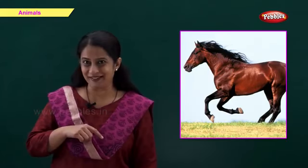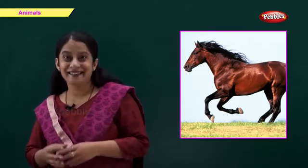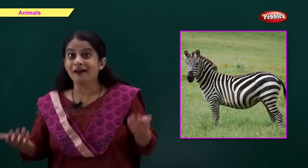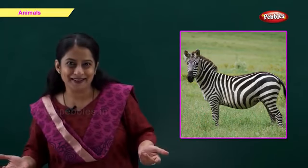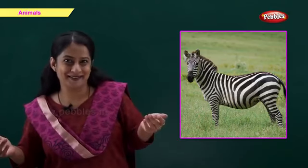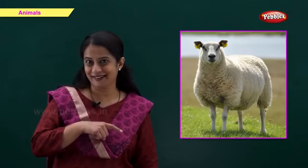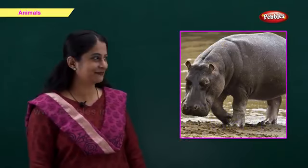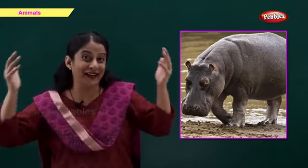Which animal is this? Come on, tell me fast. Right, it's a horse. Animal with black and white stripes — who will tell me? Right, a zebra. And this is? Right, a sheep. Now this animal lives in water. Right, it's a hippo.